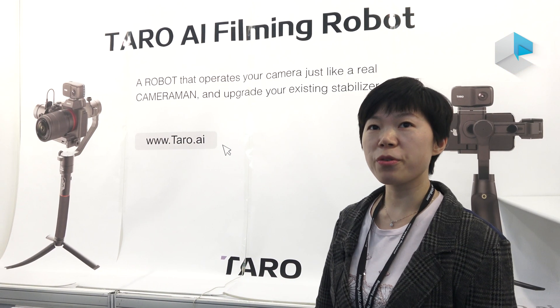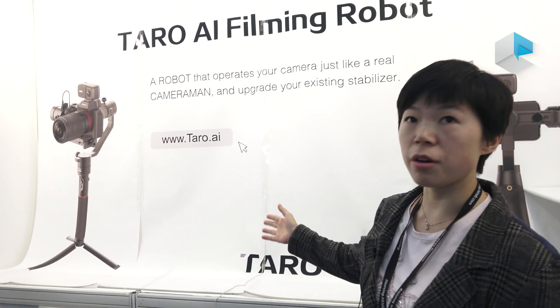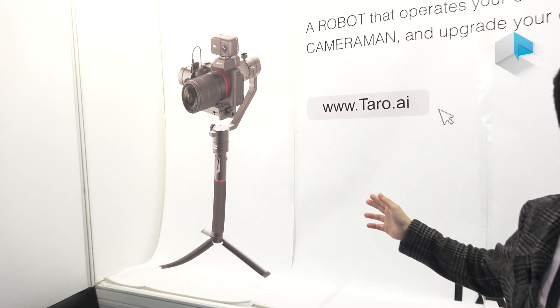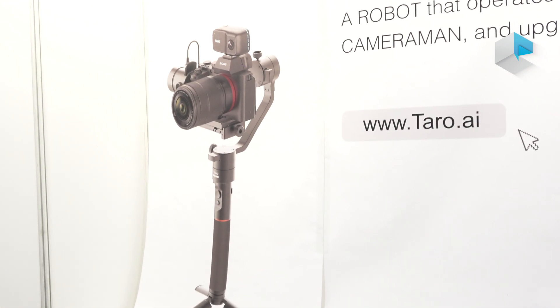For our more professional version, we will come out in the next two months. This one can work with more professional cameras.